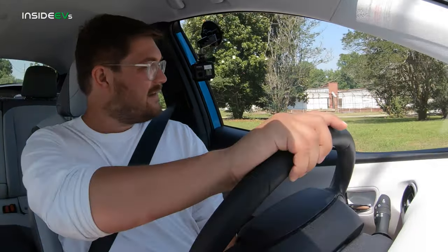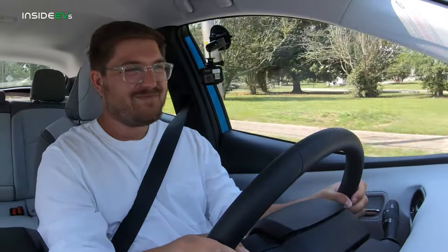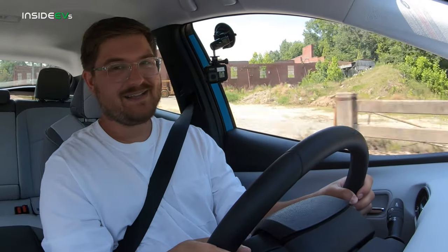Let's see what the Prius will do at wide open power. It's honestly pretty slow. Thanks for watching, and we'll see you on the next episode of Inside EVs.